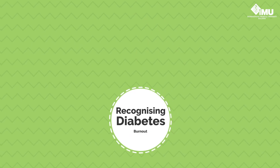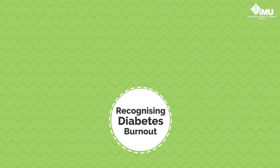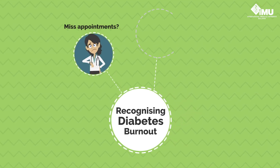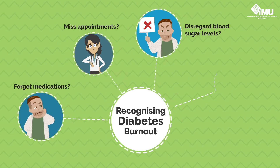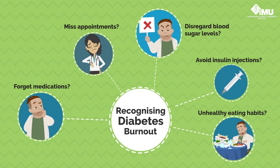Diabetes burnout can be characterised by the patient's disregard for their diabetes care routine. Has your patient started to miss appointments? Not care about his blood sugar levels? Forget to take his medications? Avoid his insulin injections? Switch back to usual unhealthy eating habits?